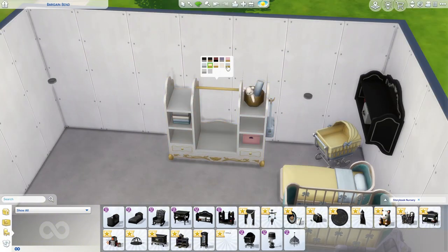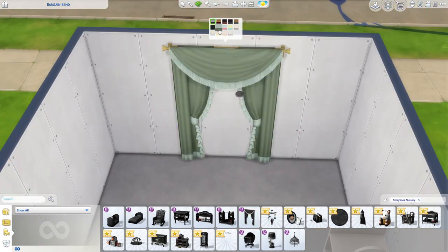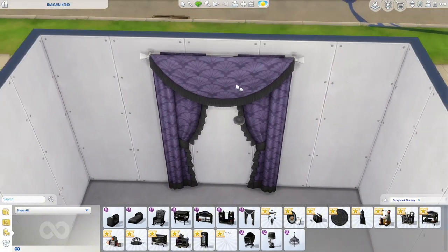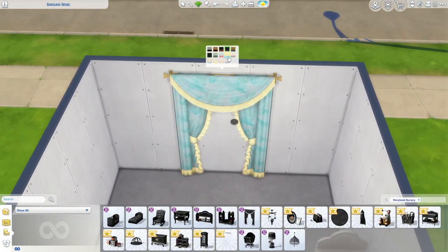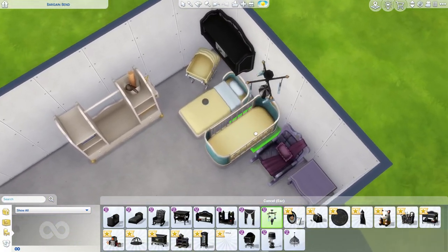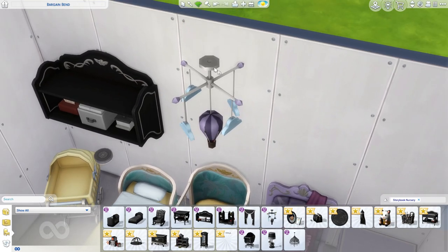Then we have the dreamer's drapes — these curtains look so good and have a pattern on them. We have blue and yellow, pink and blue, and other nice options. The yellow swatch is really good. Then we have a mobile that looks like clouds and a hot air balloon.